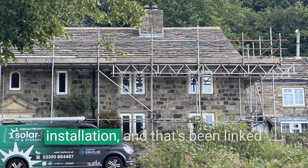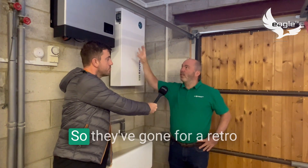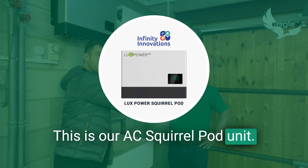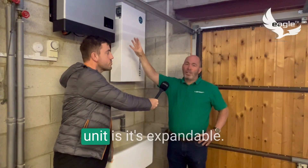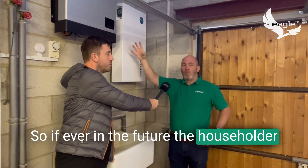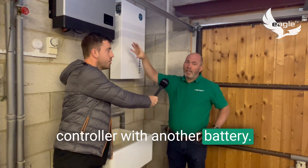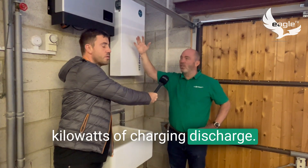We're nearly at the end of the installation and it's been linked to one of the Lux Power AC units. They've gone for a retrofit battery storage system — this is our AC squirrel pod unit. It'll give three and a half kilowatts of charge and discharge. A brilliant thing about this unit is it's expandable, so if the householder ever wanted to increase the system size they can just add another controller with another battery and you've got another three and a half kilowatts.